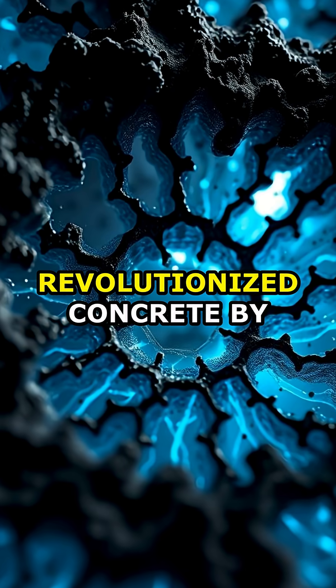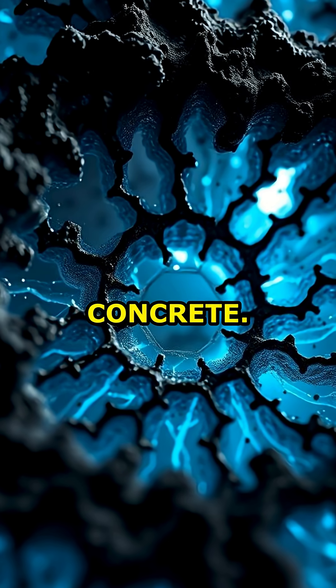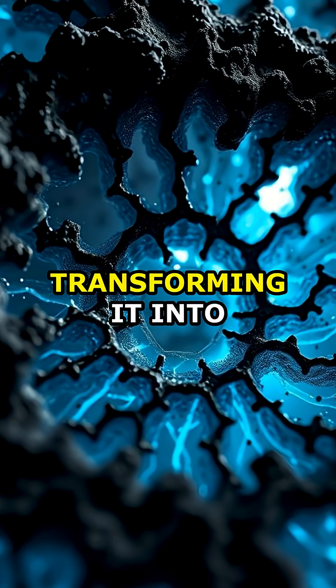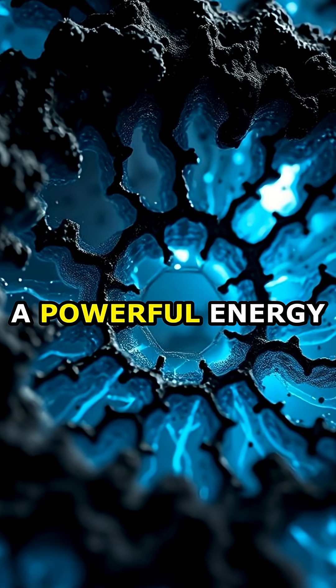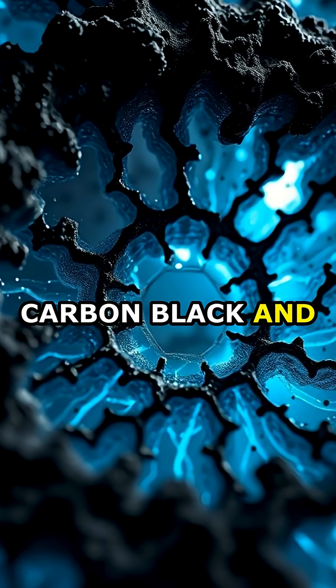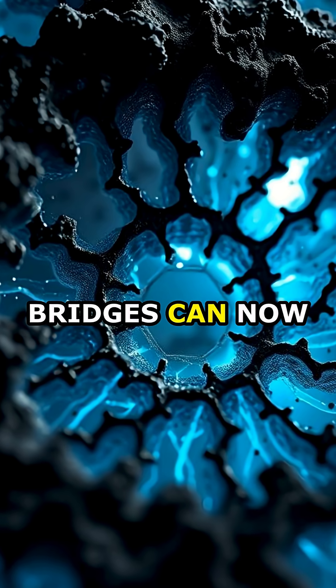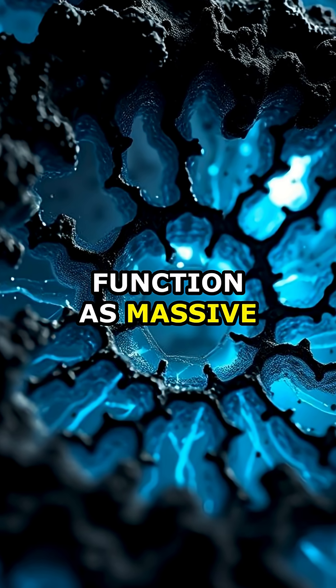MIT researchers have revolutionized concrete by developing electron-conductive carbon concrete, EC³, transforming it into a powerful energy storage material. By integrating ultrafine carbon black and optimized electrolytes, structures like walls and bridges can now function as massive batteries.